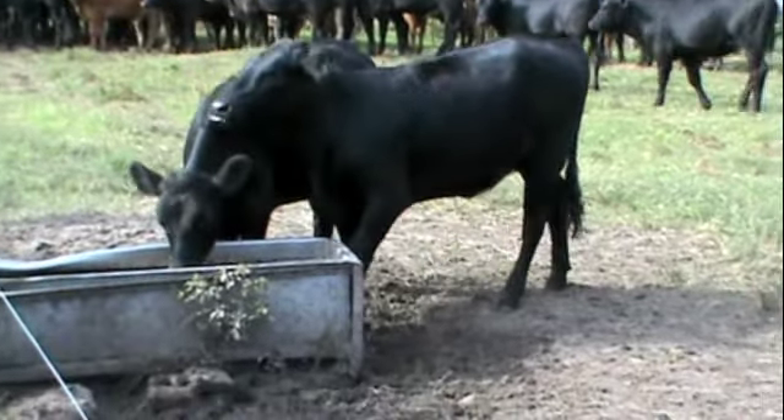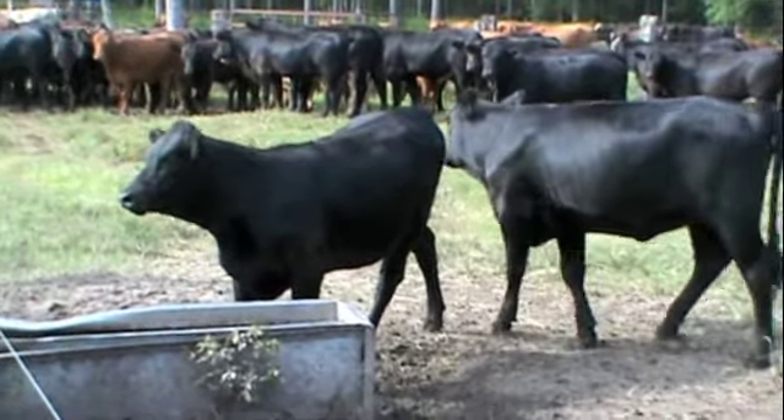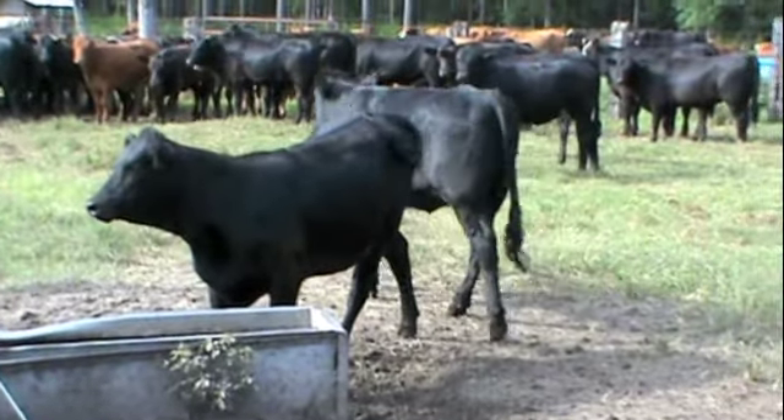Again, these calves are fed a ground ration mixed here on the farm of corn and hay and a complete mineral program.